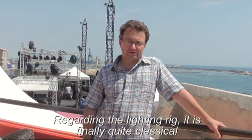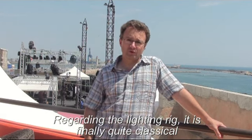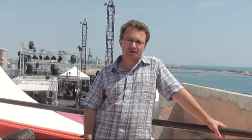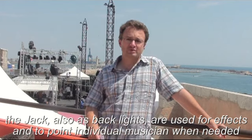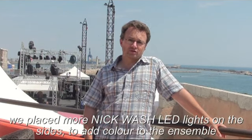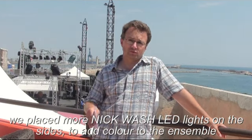Jean-Marc, where did you place the lights and how are you going to use them? Well, the distribution and placement of the projectors is quite classic. We have the counter-jour section which is made for the color habillage with the LED wash. The jacks are used mainly for all the punctuals, the counter-music and the effects. On the side, we also added the wash to give color to all the groups.